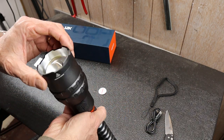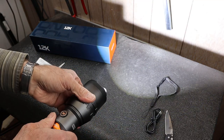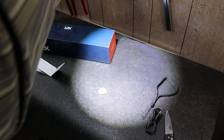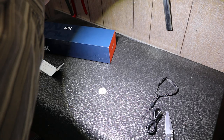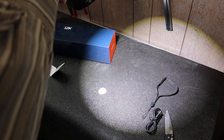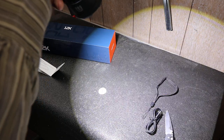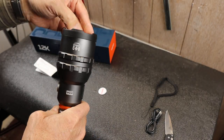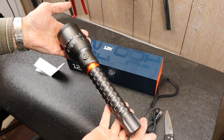Heavy duty — weighs two pounds. You can see a little chromatic aberration out on the edges, which is to be expected from an inexpensive light. They're not going to spend a ton of money getting the lenses perfect. I'm not even sure the lens is glass — I would hope it is, given the output. But anyway, that's the Nebo 12K: the most expensive cheap flashlight.